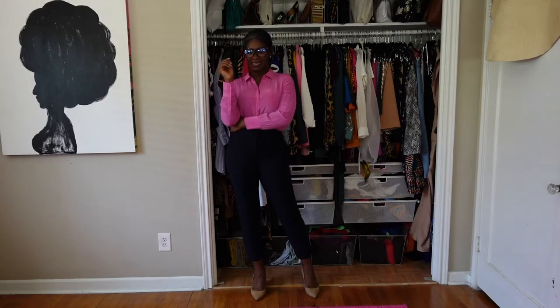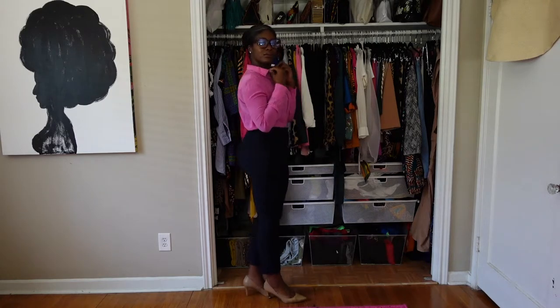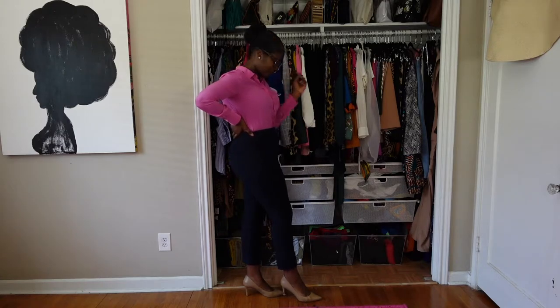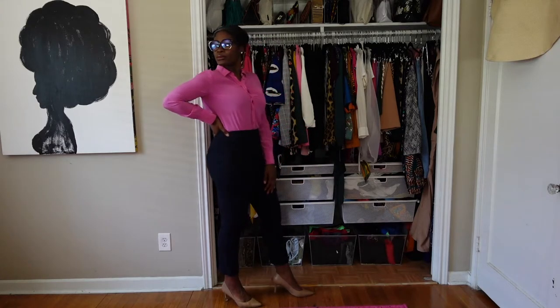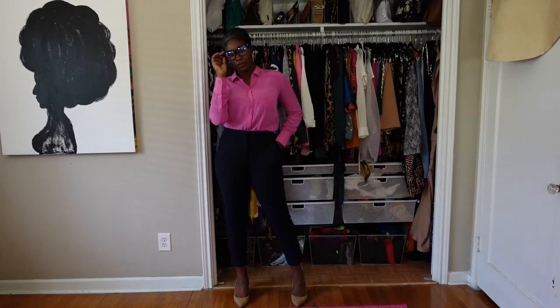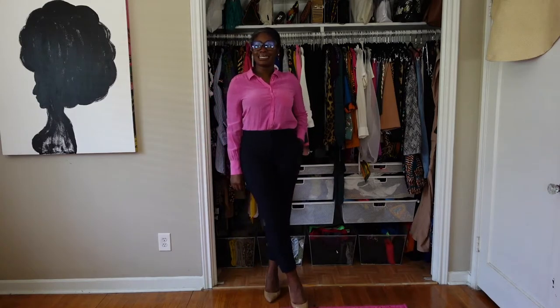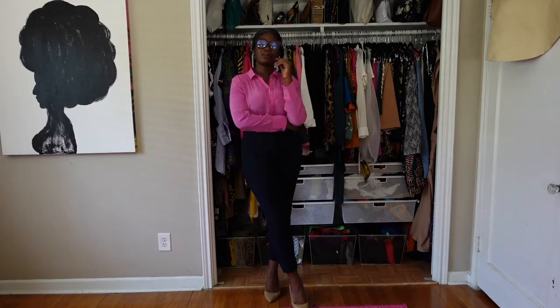On Tuesday we're really just trying to keep the energy up, so I have a bright beautiful pop of pink silk blouse by J.Crew, my favorite navy ankle trousers from Ann Taylor — which are so flattering and modern — and some tan pumps from Sam Edelman. Also wearing blue light blocking glasses with a tortoise shell frame from Nasty Gal.